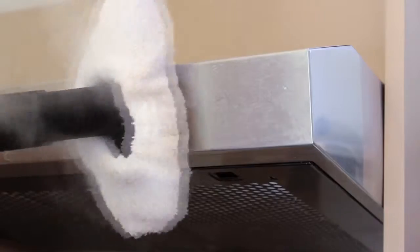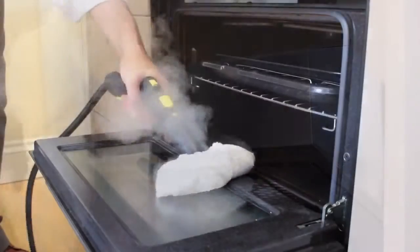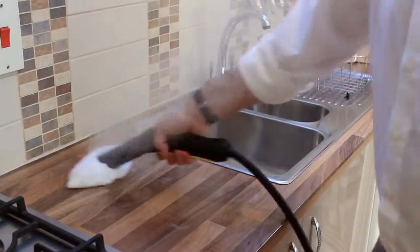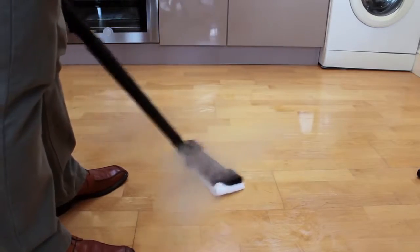Extractor hoods and fans attract cooking grease from the atmosphere but a Karcher steam cleaner can cut through it without needing any chemicals. Clean any worktop or table with a Karcher steam cleaner and you'll achieve perfect results without the taint and residue left by harsh chemicals.